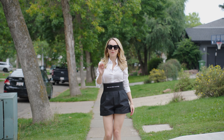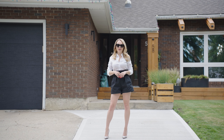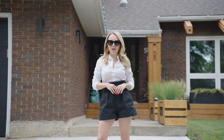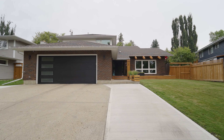Today we're in St. Albert and I'm so excited to show you guys my newest listing. Welcome to your dream home in the heart of Lacombe Park. Nestled on the highly sought after Lancaster Crescent, this stunning two-story home has been recently and fully renovated to offer modern luxury and comfort.